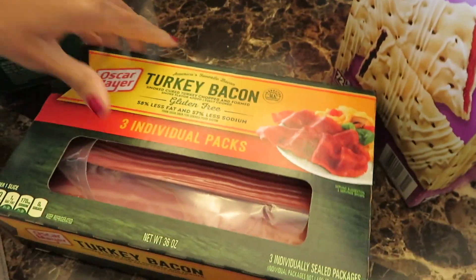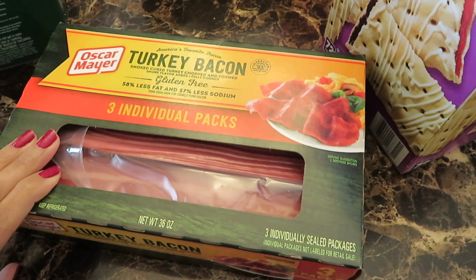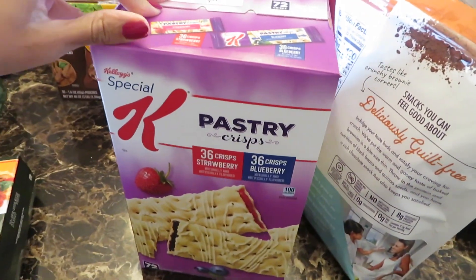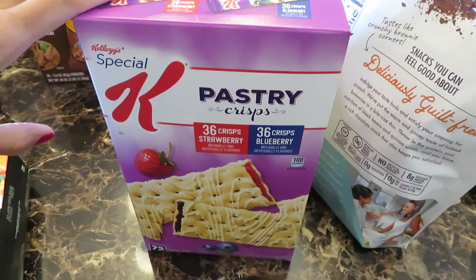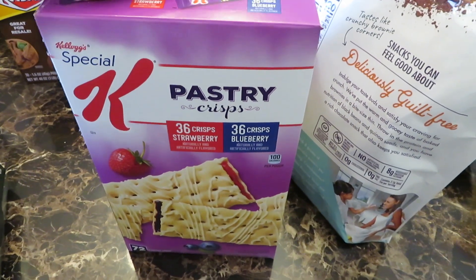Then I have their turkey bacon. I love buying their turkey bacon — it's been a while since I purchased it, but it comes three in a pack. And then I have their pastries — I purchased this before. It's the strawberry and blueberry, and my kids go through this really quick because it's like a quick snack, or they just grab one on the way out the door to school.